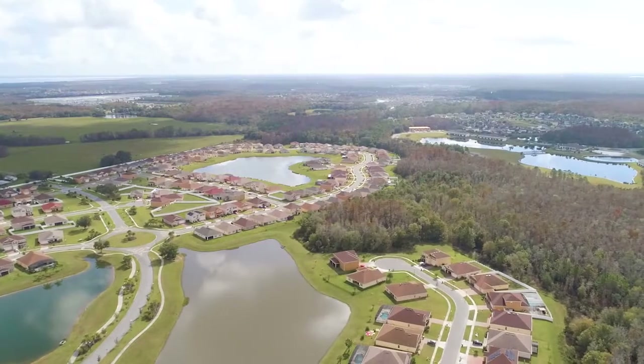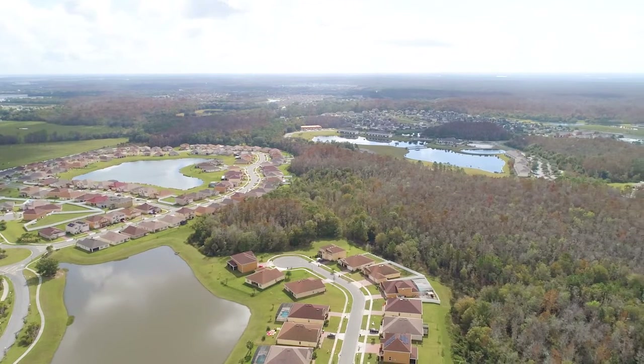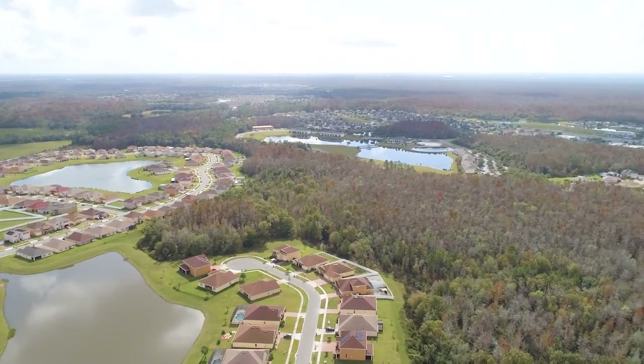In this community of Waterview, you will enjoy a long list of amenities which include cabanas, pool, trails, and playground.